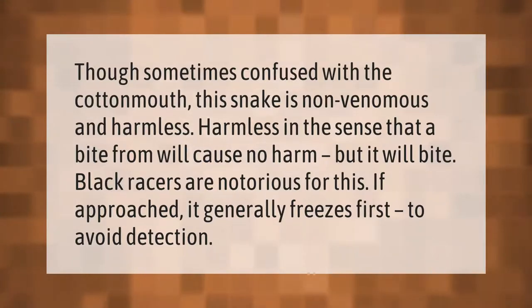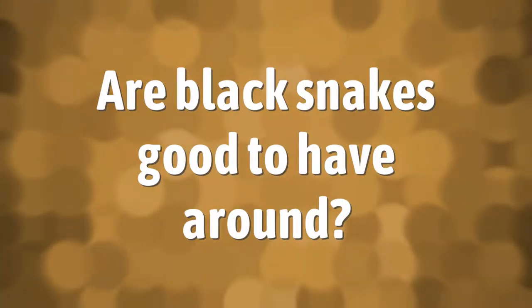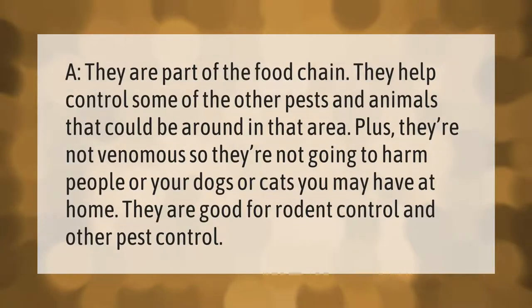They are part of the food chain. They help control some of the other pests and animals that could be around in that area. Plus, they're not venomous, so they are not going to harm people or your dogs or cats you may have at home. They are good for rodent control and other pest control.